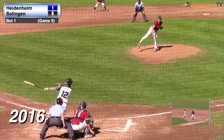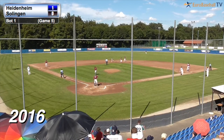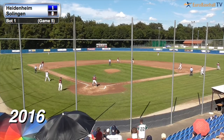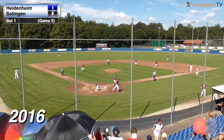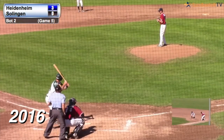Here's the 1-0 pitch — line drive, right field down the line, that is fair, headed towards the corner. Sanchez racing around second base. Sean Larry has trouble picking the ball up in the corner. Sanchez is being held, but he runs through the stop sign. Throw to the plate — he is out. Daniel Sanchez ran through the stop sign and is thrown out at the plate to end the inning.